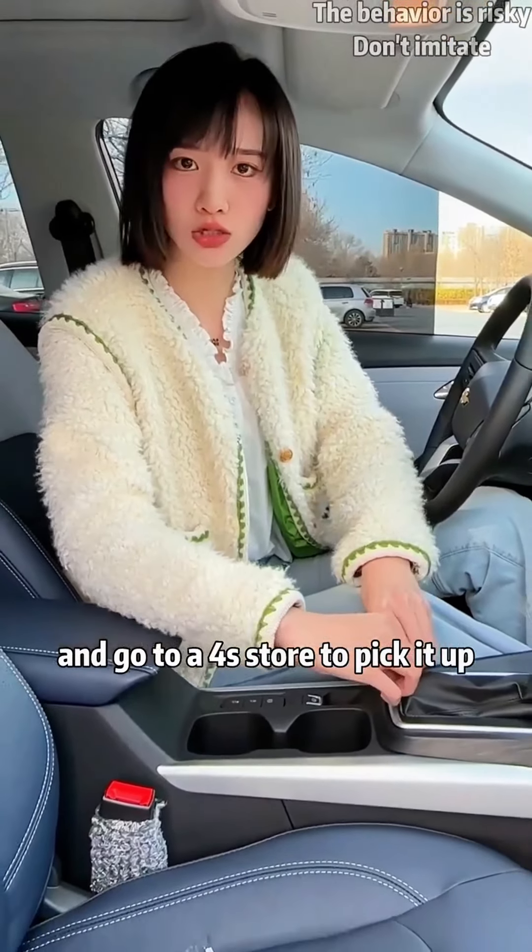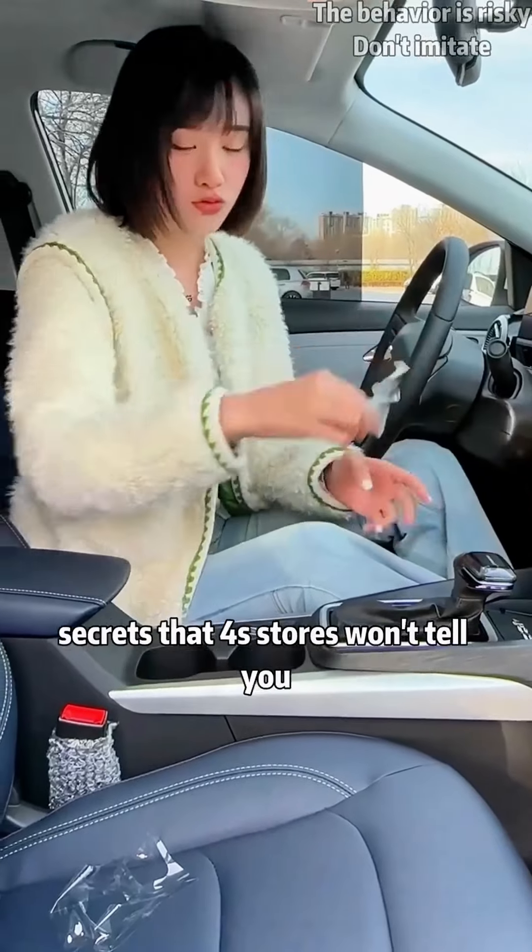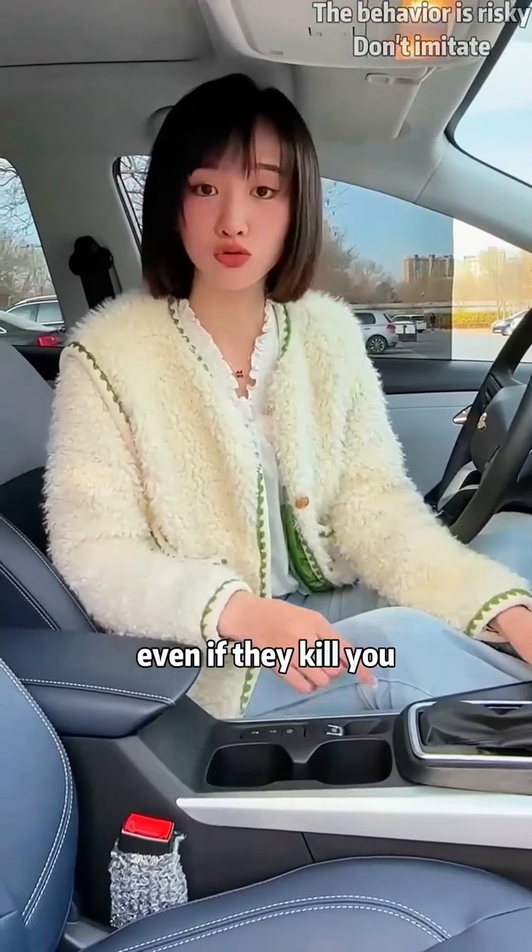When you buy a new car and go to a 4S store to pick it up, don't just drive the car away when you're happy. Today I'll tell you a few secrets that 4S stores won't tell you even if they kill you.